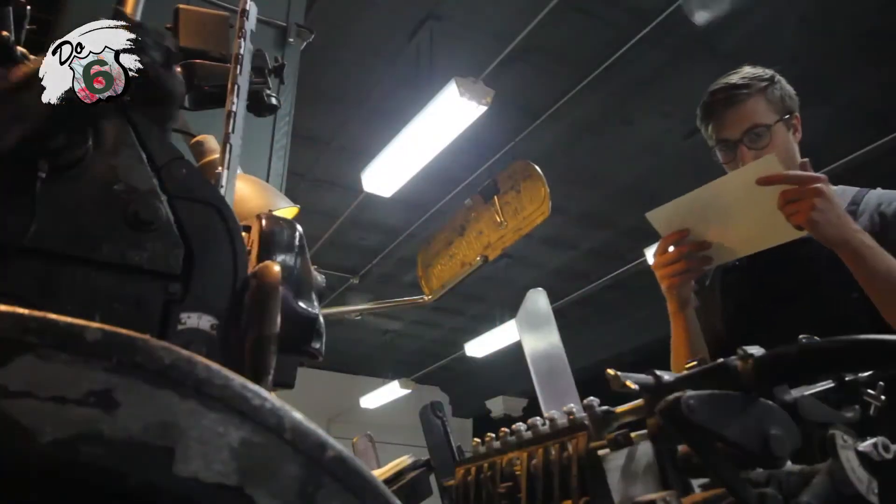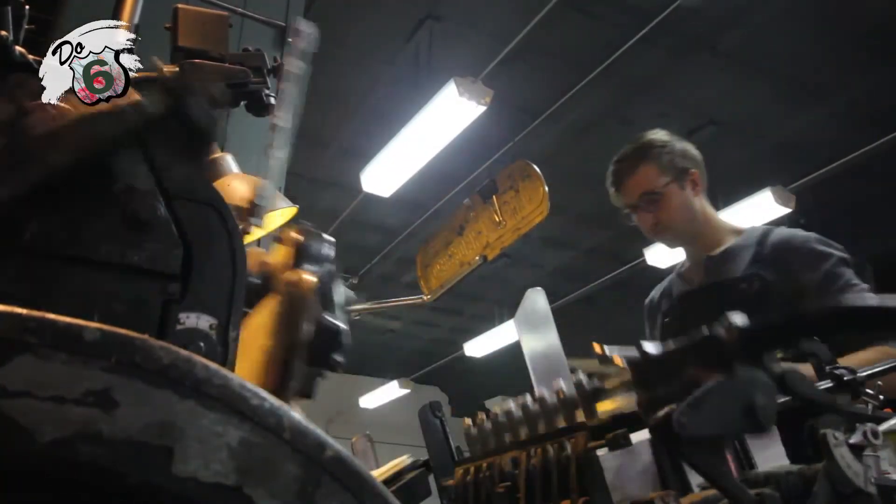A lot of people are really surprised when they walk in because they might be familiar with letterpress, but not necessarily with the equipment behind it. So they come in and they see all the presses, and they just think, wow, this is actually how they used to print stuff. And it's actually so much more beautiful than what we're used to seeing because of the difference in the quality and the technique.